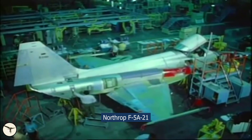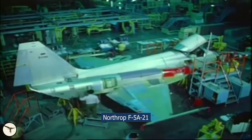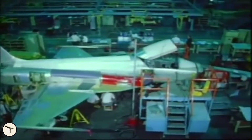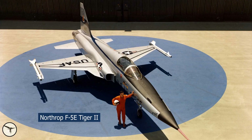They called it the F-5A-21. In 1970 Northrop won the international fighter aircraft competition and the Dash-21 became the F-5E Tiger II. The first Tiger was actually the F-5C Skoshi Tiger.